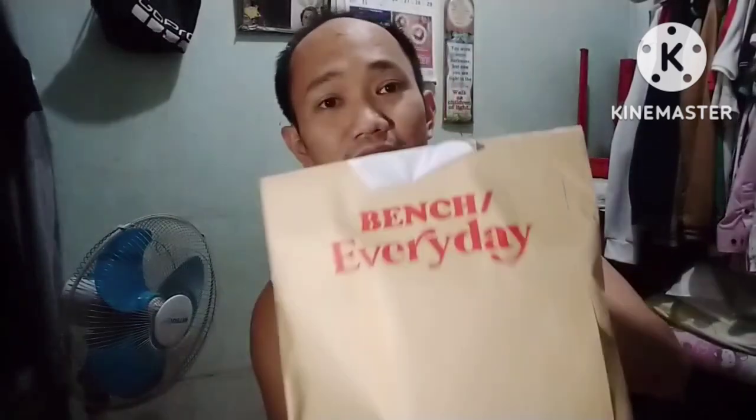Alright, for today's video, dahil magpaborakay ako next week, medyo bet ko lang na bumili ng bagong underwears na pwede kong i-rampa doon sa Boracay. So, here it is, guys. Kahit mabagyo at signal number 3 dito sa Metro Manila, gumahala pa rin ako upang bumili ng bagong underwear sa Bench. So, this is for 339.75 pesos.